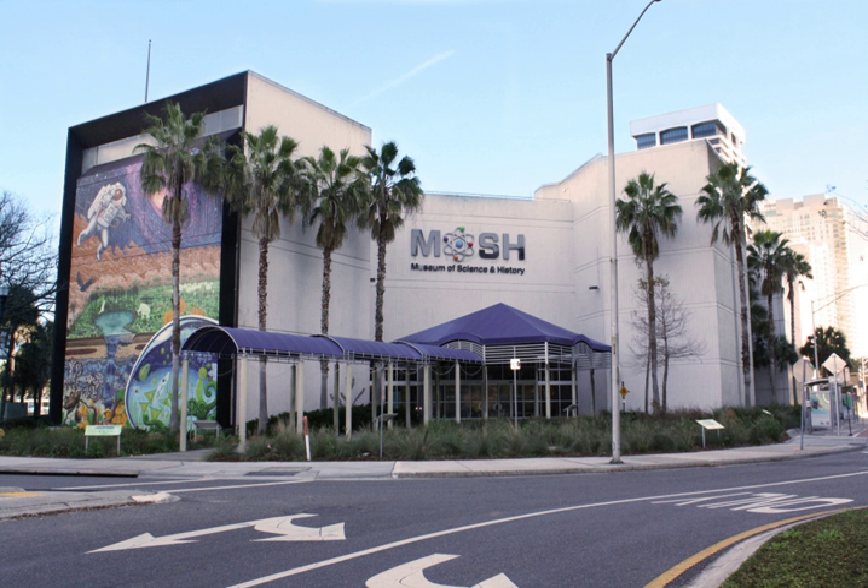The roots of MOSH go back to 1941 when the Jacksonville Children's Museum was chartered. The first home was a Victorian mansion in Riverside. Construction began on the current location downtown in 1965, and the facility opened in 1969.